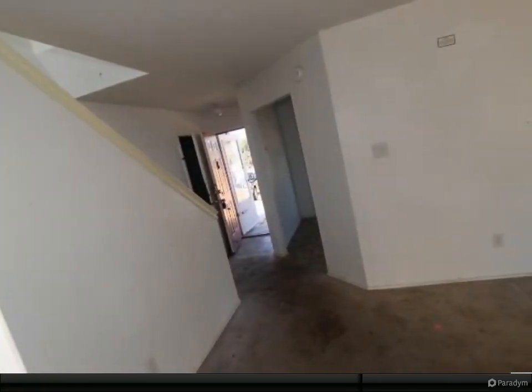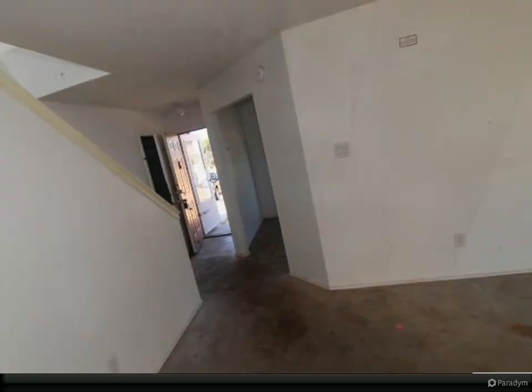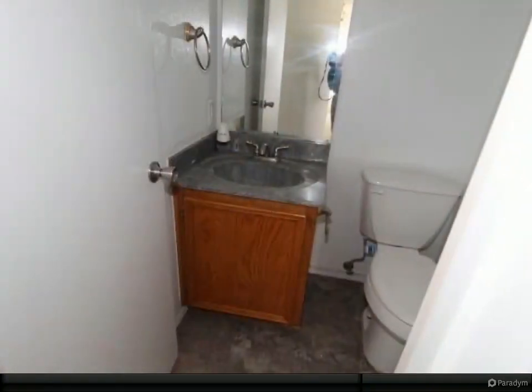Three bedrooms, two baths. In addition, main level laundry in the garage, ceiling fans, and master bath.